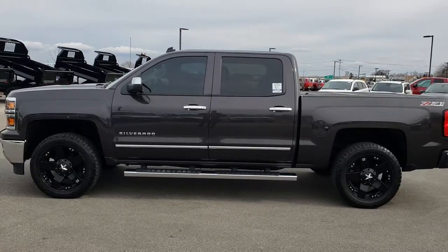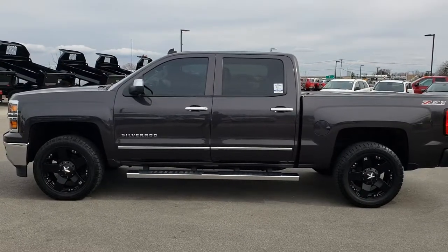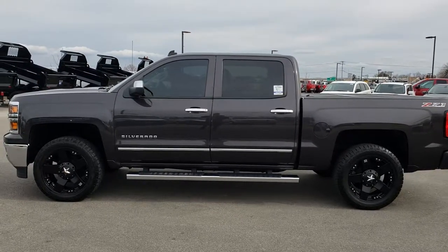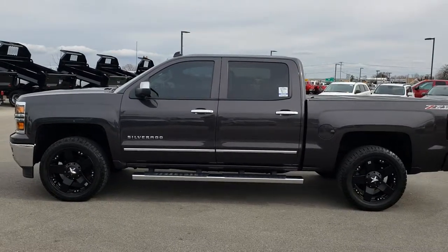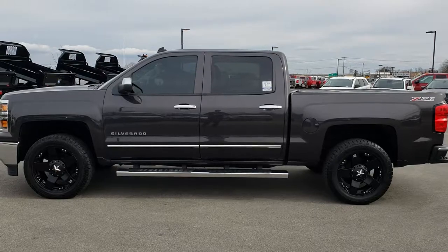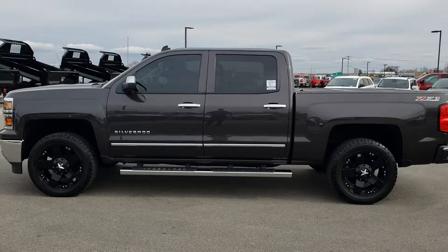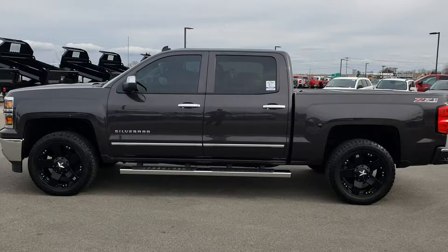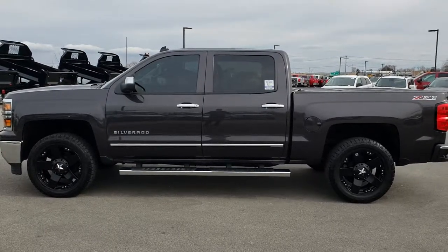Thank you so much for checking out the video. If you want to make this truck yours, give us a call right now at 920-921-0850. Ask for one of our sales associates to make this truck yours today. Once again, that number is 920-921-0850. Thanks again. If you want to check out more videos, go to youtube.com/summitauto. Remember to like, subscribe, and share. You will see a link to subscribe to our YouTube channel on your left, a link to more half-ton truck videos on your right, and on the bottom, a link to this truck on our website. We really look forward to helping you with this super clean 2014 Chevy Silverado Crew Cab Short Box. Thanks again.